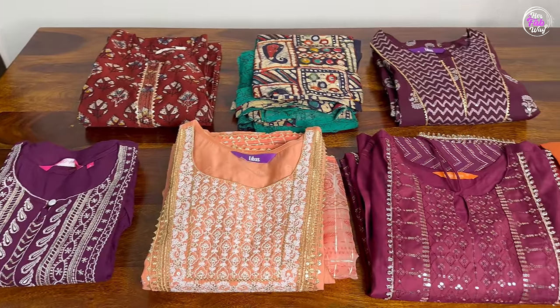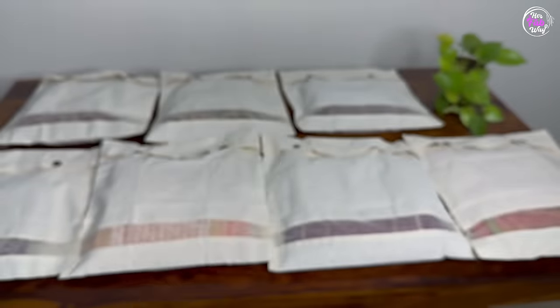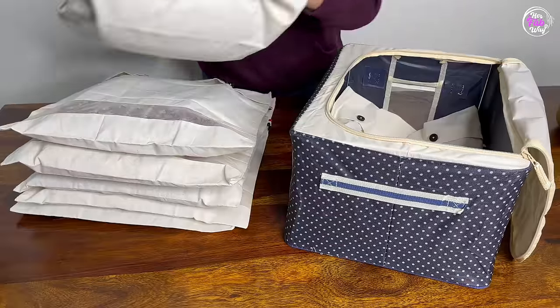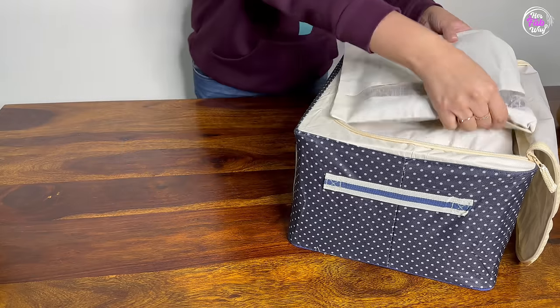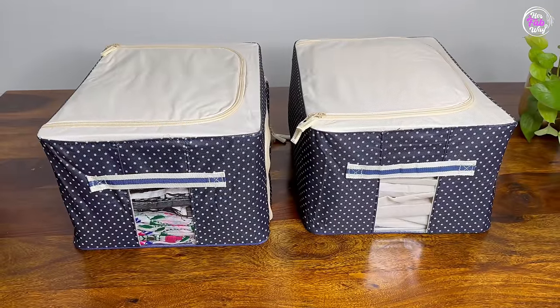Then, these are my party wear suits, which are occasionally used. So first, I will put them in cotton covers. These are my seven heavy suits, which I keep in the second bag. All the suits fit comfortably in this bag. The two bags are ready, and now we will put them on the shelf.